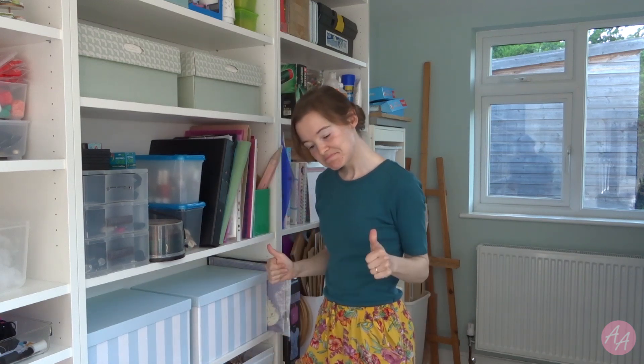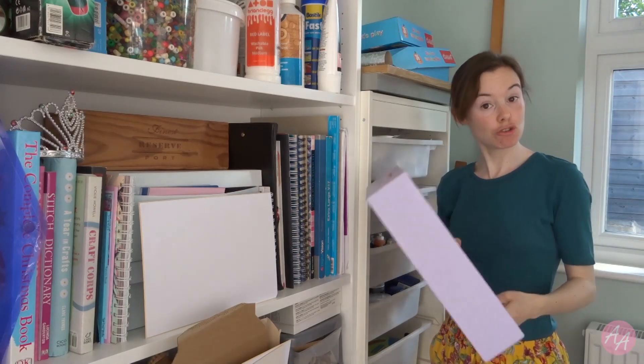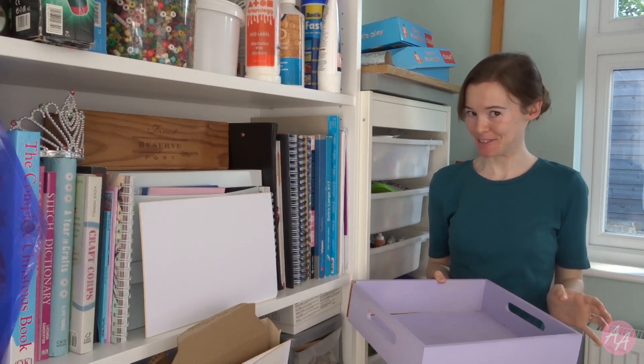Let's get started. But first, do you like my jazzy trousers? Charity shop, £3, kids section. I've got a tray to collect the things that I might want to get rid of.